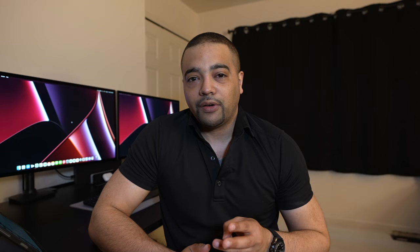Now let's take a look at the earnings and redemptions, then get into the cards themselves. There are three cards — primarily cash back cards. They do earn points and have other redemptions, but primarily cash back. Every 5,000 points equals $50, with auto redemption at the 5k mark into your account of choice if you set that up. Your points do expire after five years, which is a shame — it's a staple of Elan Credit Services — but you never like to see point expirations. Redemptions include statement credit, travel, donations, merchandise, gift cards, or real-time rewards.